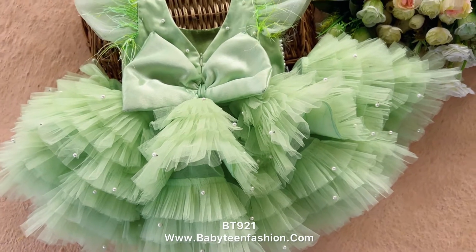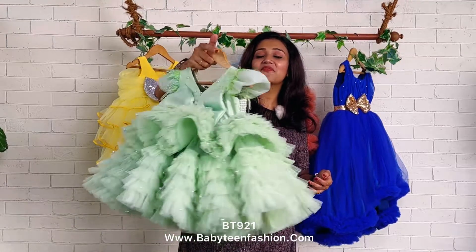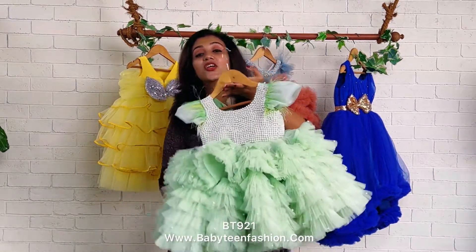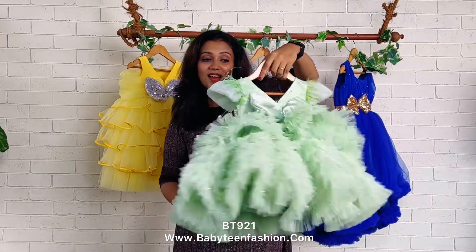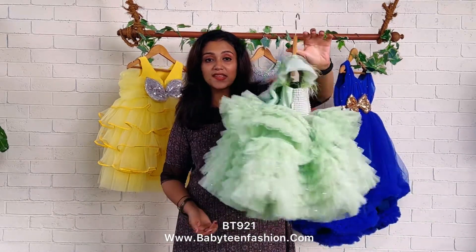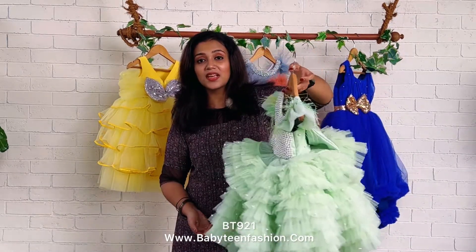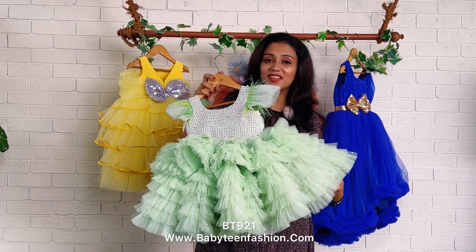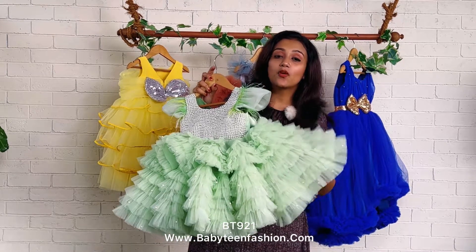We have done this beautiful pattern using lots of fabrics, so if you're looking for such an extraordinary pattern for your baby's birthday, you can go for these kinds of patterns. We can do this pattern in any color. If you want to purchase the same dress, you can check the video description — the product code is displayed there — and visit our website babyteenfashion.com to easily place your orders.